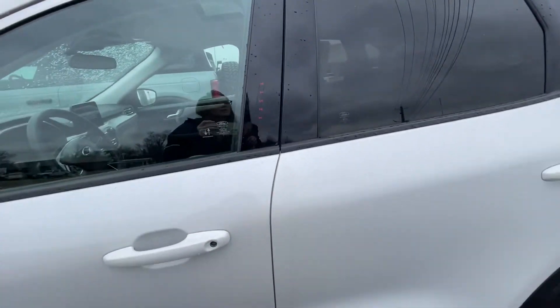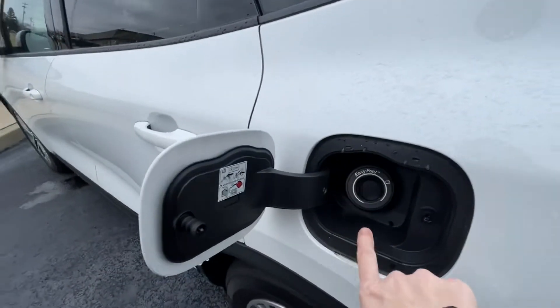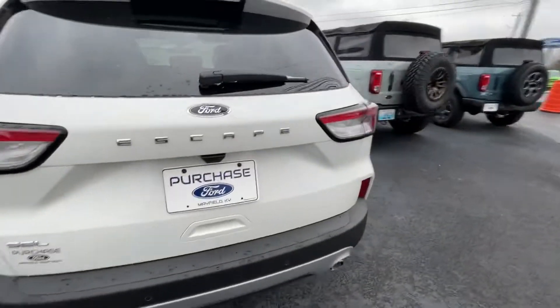We've got our keypad — this is great if you ever lock yourself out. You can reprogram it to whatever you want. We also have easy fuel, so you don't have to worry about messing with the gas cap or anything. This one's really nicely equipped.